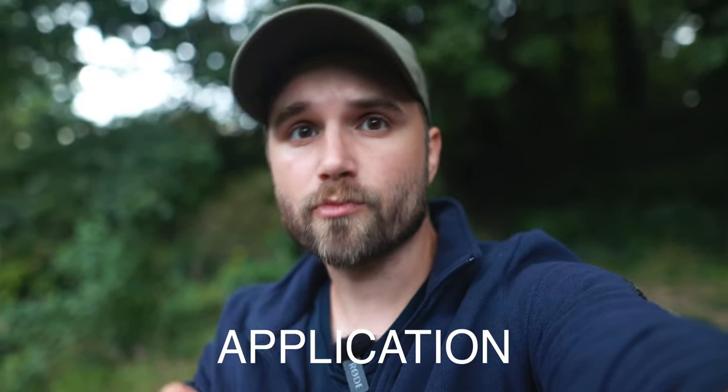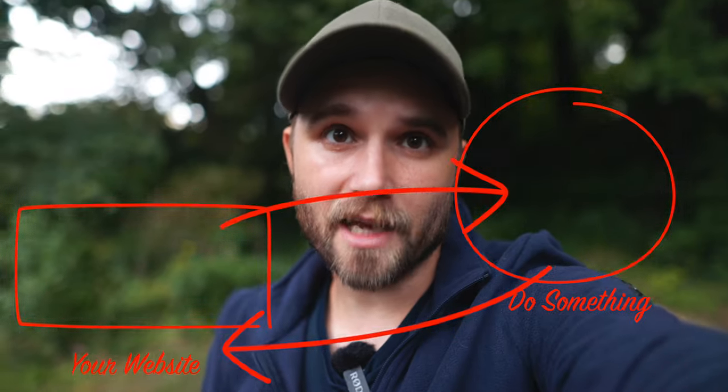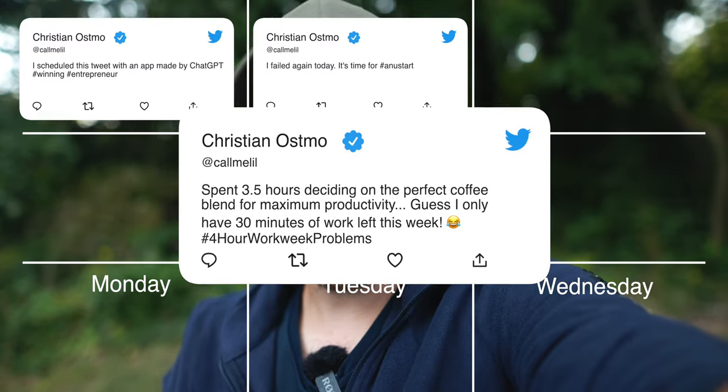No matter which of these ideas you decide to go with, you're probably going to want to become familiar with something called an application programming interface, or API. To a non-developer, API or programming or interface sound like complicated words, but really it's just a fancy way of saying 'connect with somebody else's functionality.' Twitter has an API, for example — so if you wanted to create something like a Twitter scheduler, you would send a signal to the Twitter API.